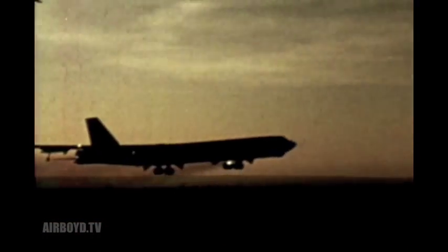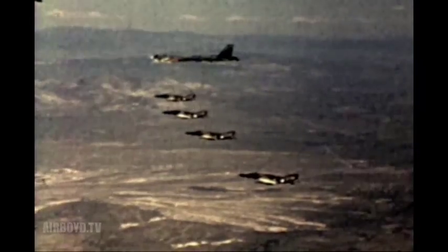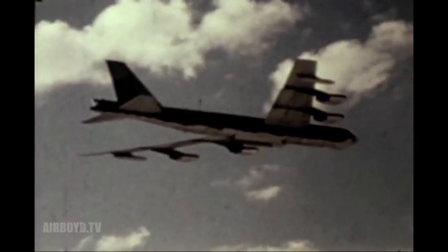The 1,500 nautical mile range cruise missile begins operational deployment at Griffiths Air Force Base in New York. Initially, each aircraft will carry 12 missiles. That number may be increased to 20.